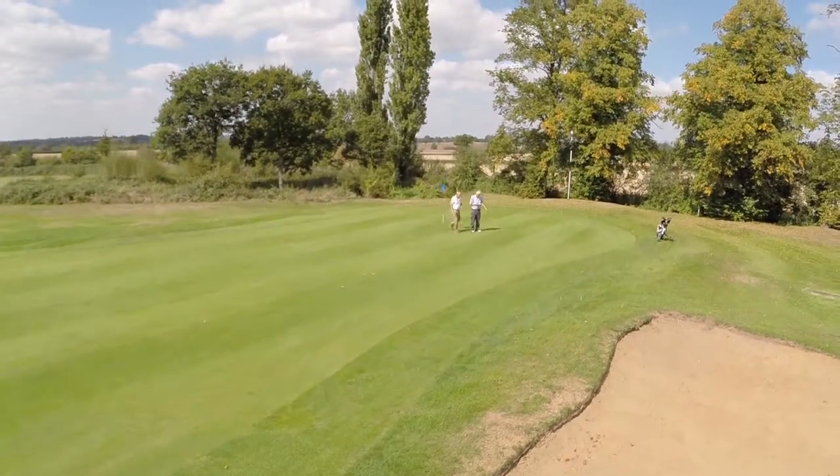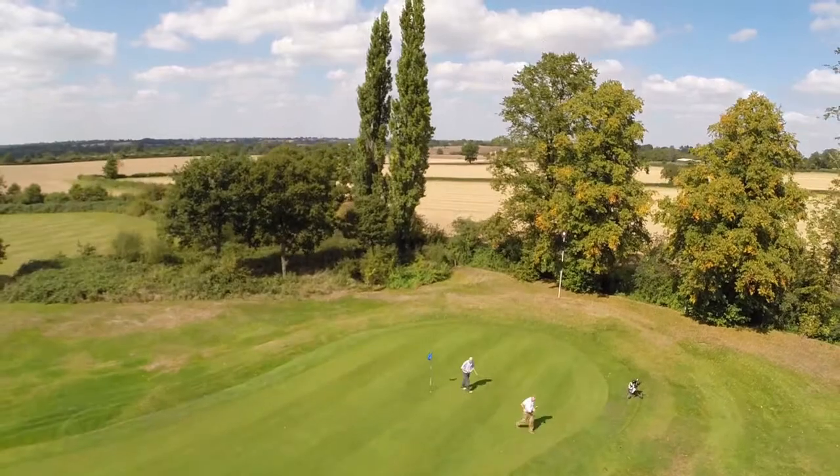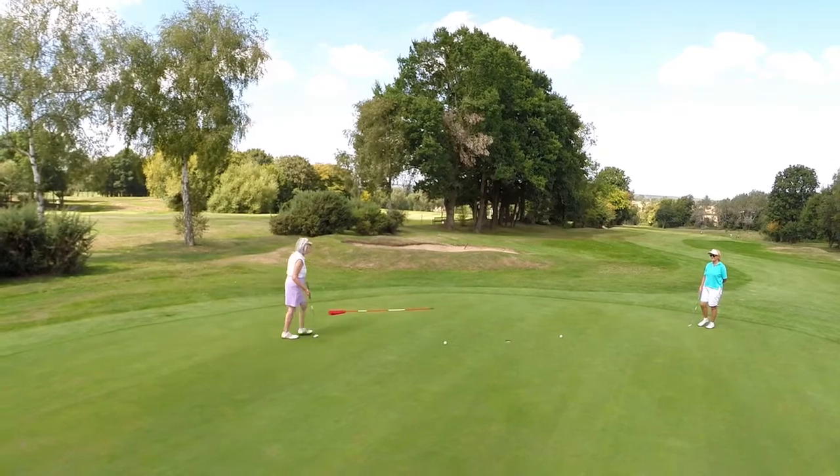Harry Colt's vision superbly blended the Old Fold Manor Golf Course into the surrounding countryside with immense charm, and made it a marvellous venue for golf at all levels.